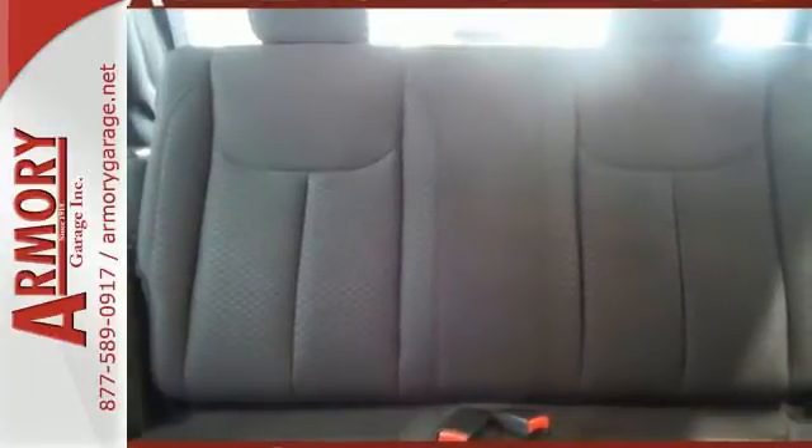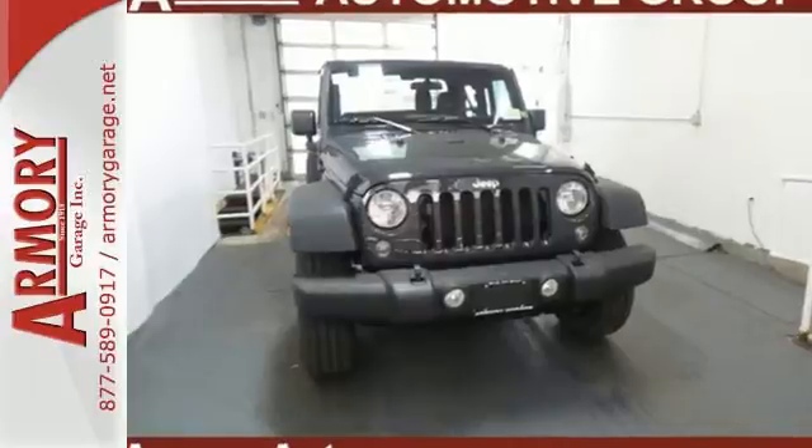Your status symbol, but much more than a trophy. Test drive this capable Wrangler today.